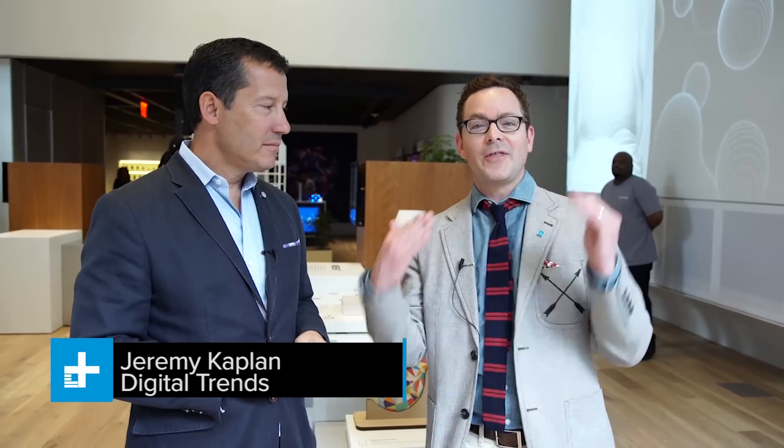I'm Jeremy Kaplan from Digital Trends. We are here at the Sony headquarters in New York City, a brand new building, and we're in the Sony space. This is the first time you'll ever get a preview of this — it's a brand new experience. We're here to learn a little bit about what you're going to see if you make it down to New York. Welcome to Sony Square NYC, our brand experience showroom.